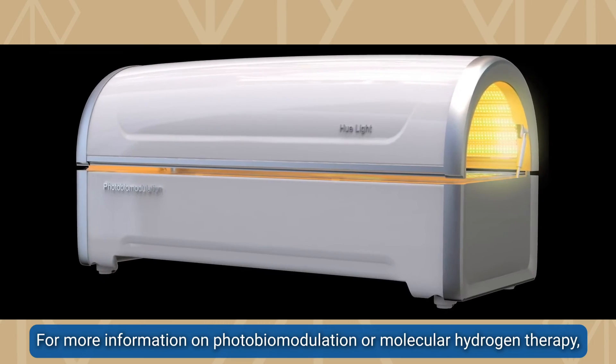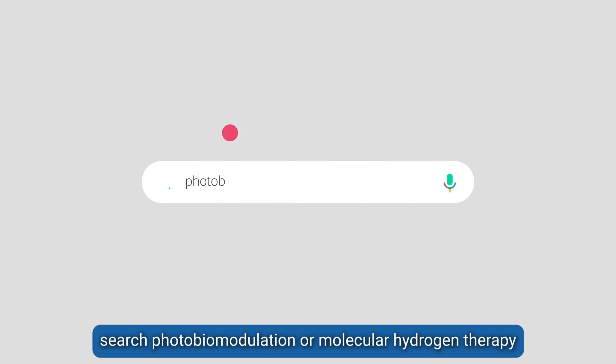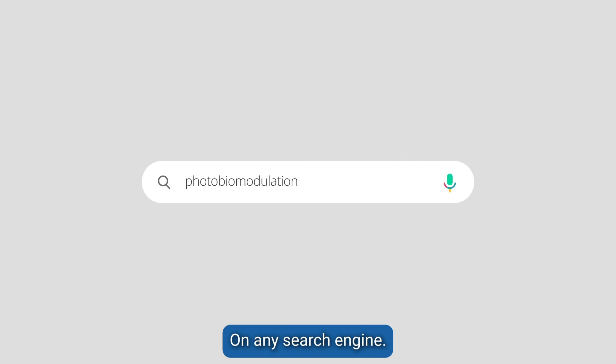For more information on photobiomodulation or molecular hydrogen therapy, search photobiomodulation or molecular hydrogen therapy on any search engine.